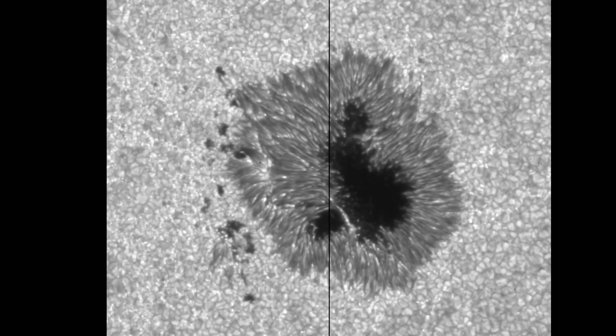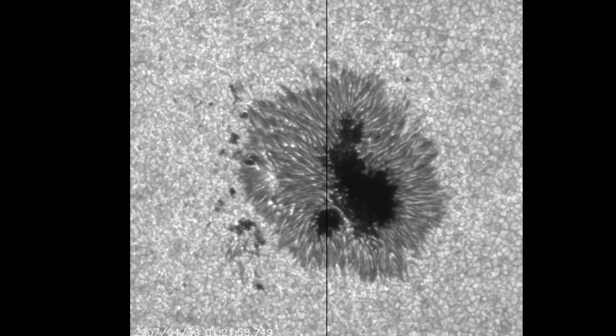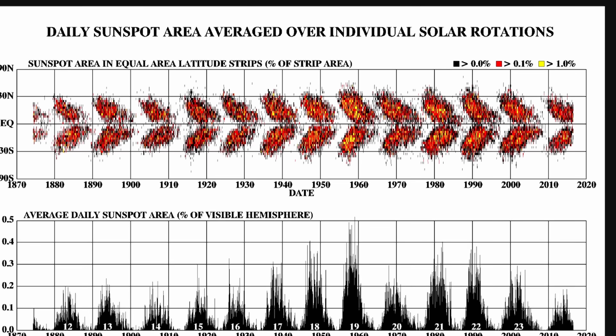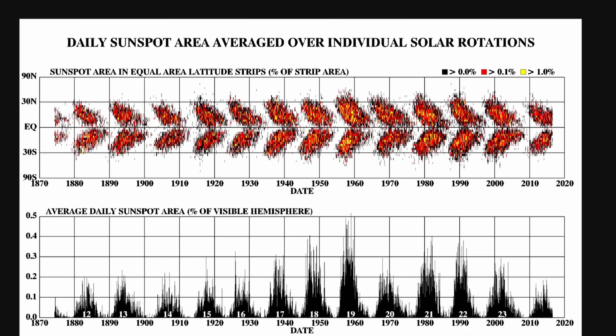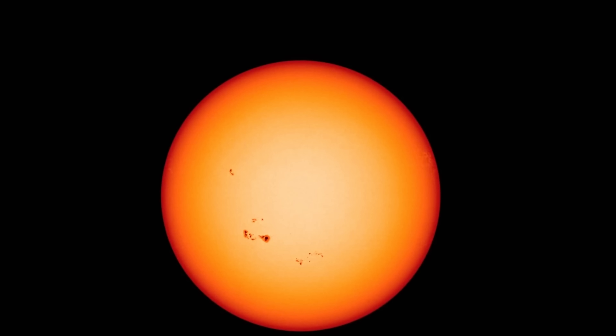That's because we know that solar activity directly correlates with the amount of sunspots we detect on the surface. Every time we see more sunspots, we also tend to detect a lot more solar emissions and different types of solar storms generally formed from various regions around sunspots. Leading up to what's known as the solar maximum, we normally detect a large amount of sunspots on the surface of the sun.